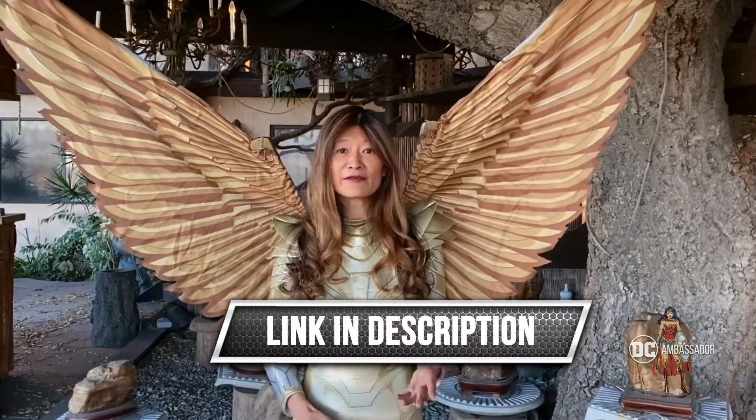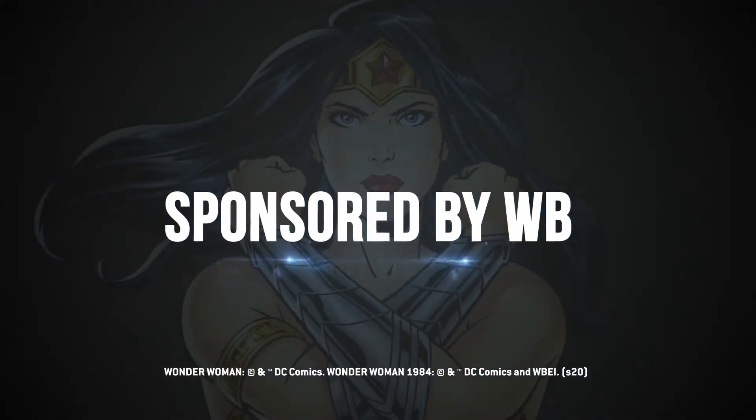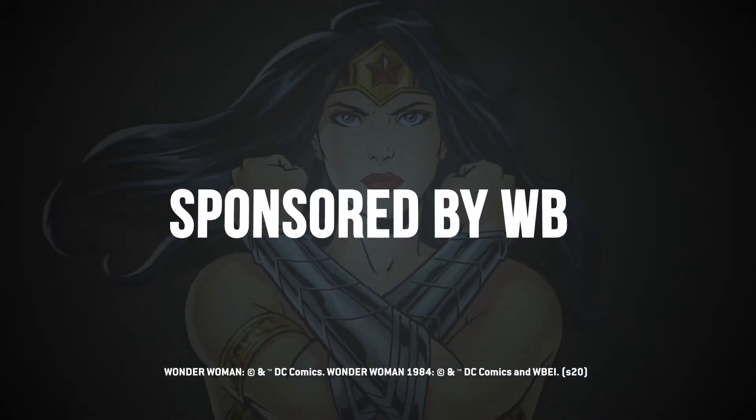Thank you all for checking out today's outfit of the day. Thank you to Warner Brothers. If you'd like to find out how you can get your own Wonder Woman costume, check out the link in my description. And we'll see you all next time. Thank you Warner Brothers for sponsoring this video.